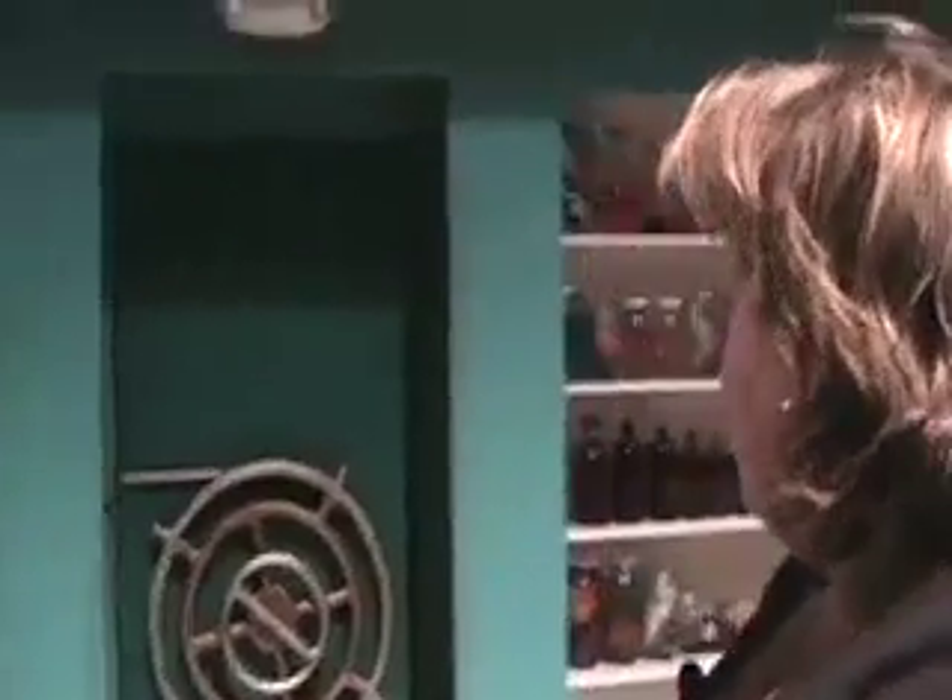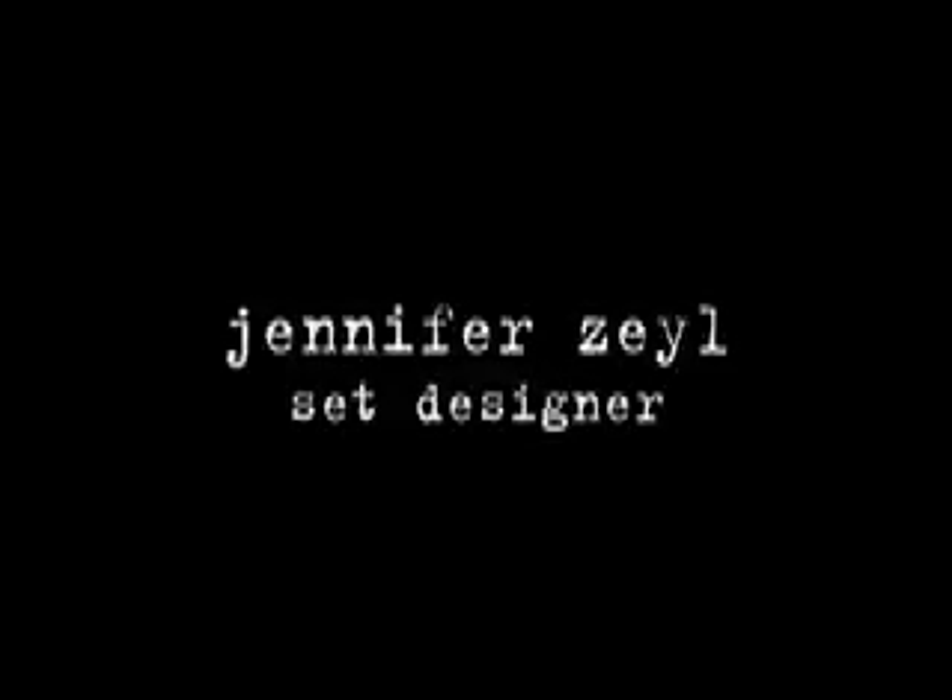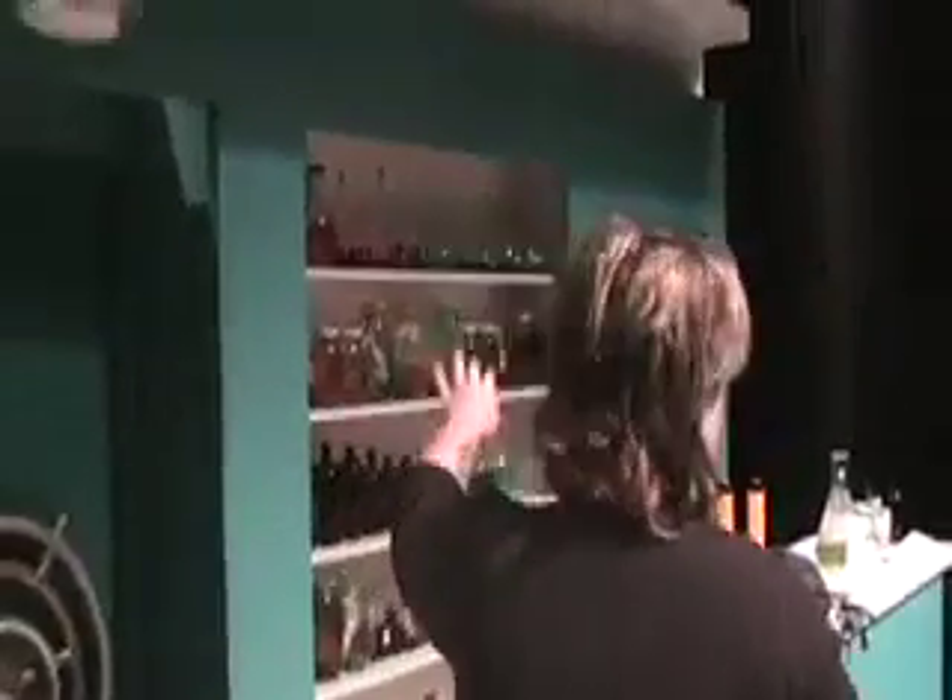We are on the set for BOOM, which is part ichthyology lab and part common area for ichthyology students. We've got a wall of lockers over here, a futon and coffee table area. Over here we have a work counter, lab counter, and a specimen case.